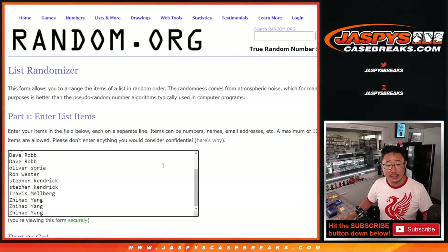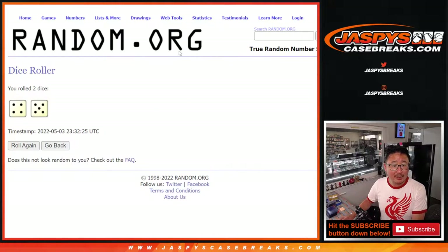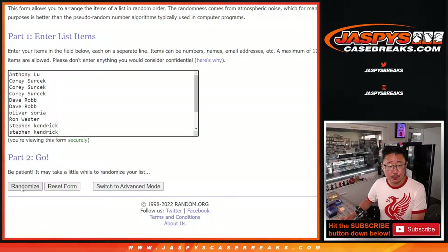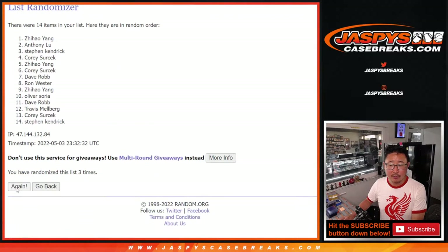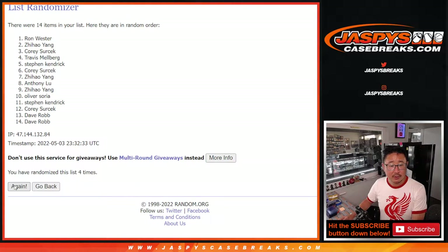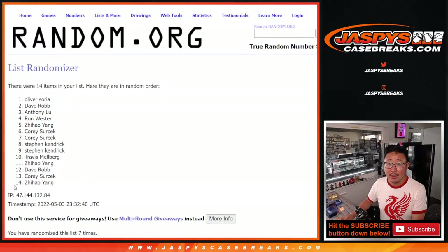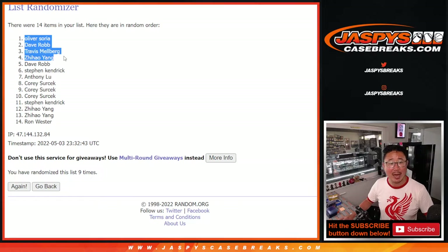New dice, new list. Top four — $100 bucks each, not so bad. Let's roll it, randomize it — four and a five, nine times. One, two, three, four, five, six, seven, eight — and fingers crossed, ninth and final time. Top four: Oliver, Dave, Travis, and Zihao. Congrats to you — $100 of break credit each going your way.